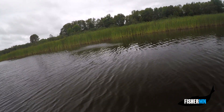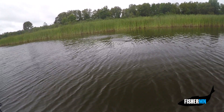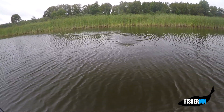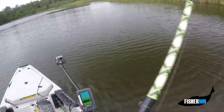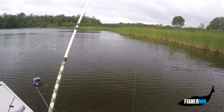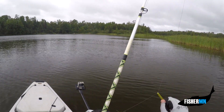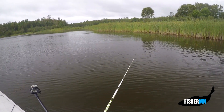That little northern hit it as soon as it hit the water — another frog wrecker. There are a lot of small northerns around. The other good news is we've caught a couple of bass too.